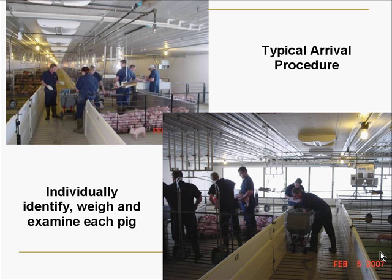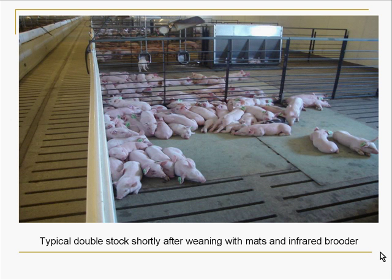On the typical arrival day, we have extra people in to help make sure we get all the pigs weighed and allocated properly. We do individual weights coming in, individual weights at the split between the nursery and finish — these are wean-to-finish — and then just prior to sale. This is showing the pigs just after arrival and just getting started on feed in the trial.